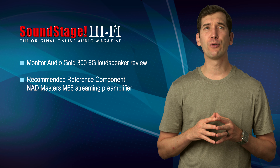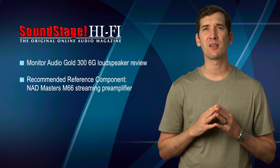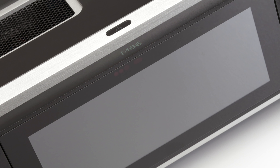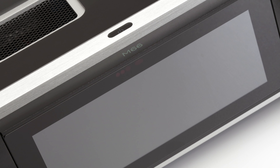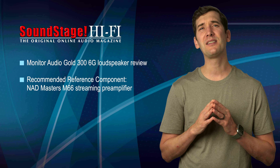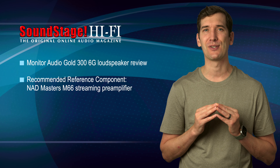When Roger Cano reviewed NAD's Masters M66 streaming preamplifier on September 1st, he concluded: I cannot think of another product at a comparable price that comes close to the M66 in performance and flexibility, let alone one that surpasses it and is more deserving of my recommendation. The M66 won a Reviewer's Choice Award, and now it's been named a Recommended Reference Component.